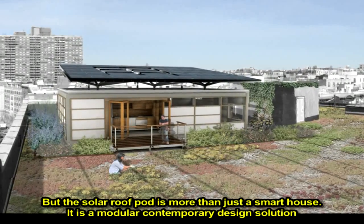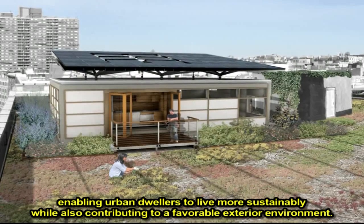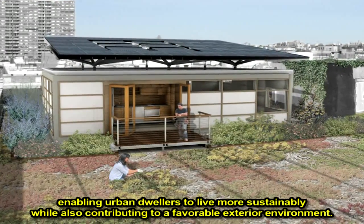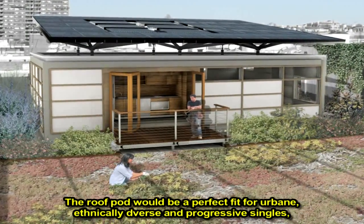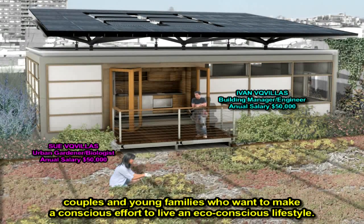But the solar roof pod is much more than a smart house. It is a modular contemporary design solution, enabling urban dwellers to live more sustainably while also contributing to a favorable exterior environment. The roof pod would be a perfect fit for urban, ethnically diverse, and progressive singles, couples, and young families who want to make a conscious effort to live an eco-conscious lifestyle.